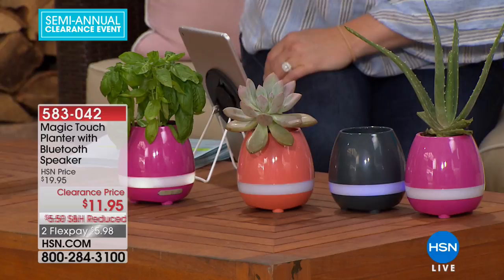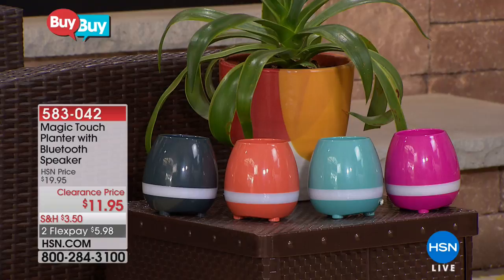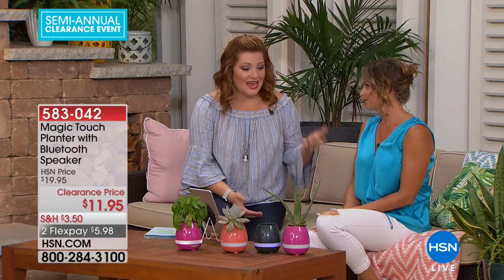It's fully rechargeable. We have it at a brand new clearance price. Is it easy to use? Oh my gosh, yes — easy. Anything that combines plants and music is right up my alley since I'm both a gardener and a musician.